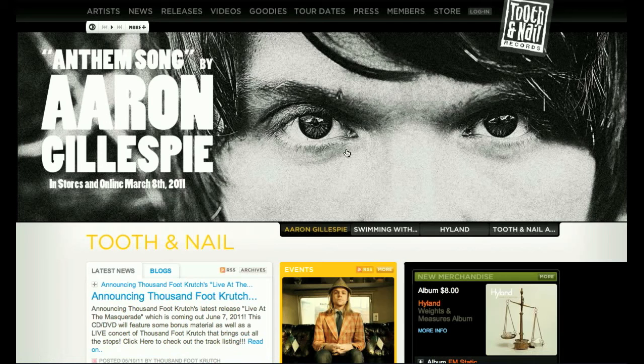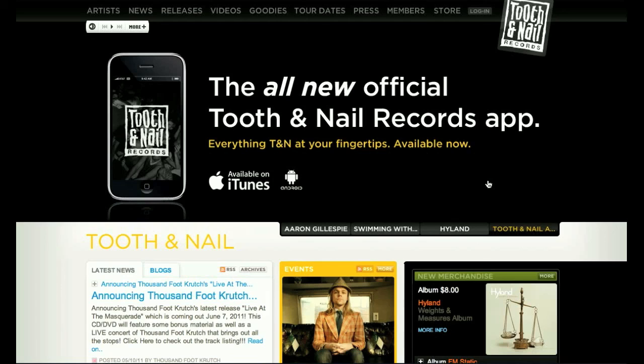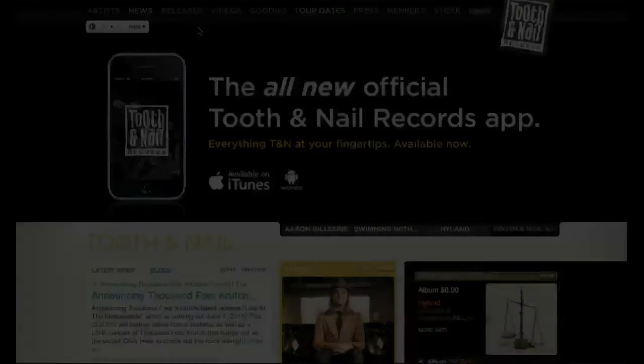Back on their website, there is one interesting thing they are doing as far as digital media and marketing: they have just released a Tooth and Nail Records iTunes and Android app, so you can have everything from the label at your fingertips. So they are focusing on mobile apps for their digital branding, but they are not really maintaining social media connections for the record label itself.